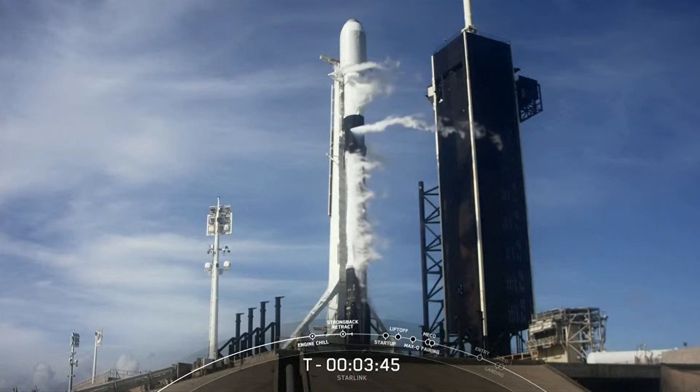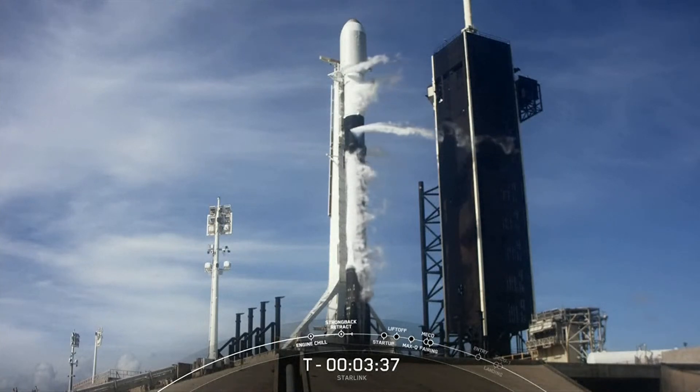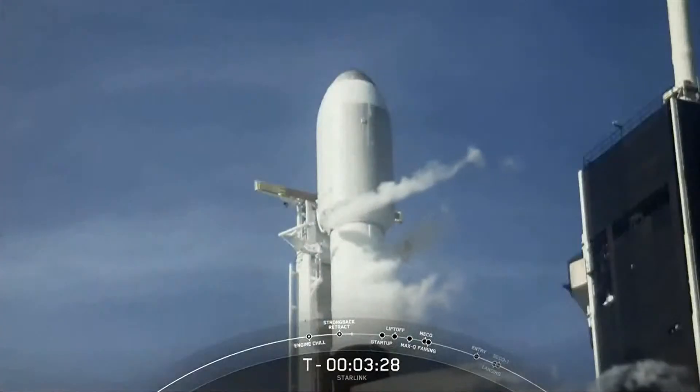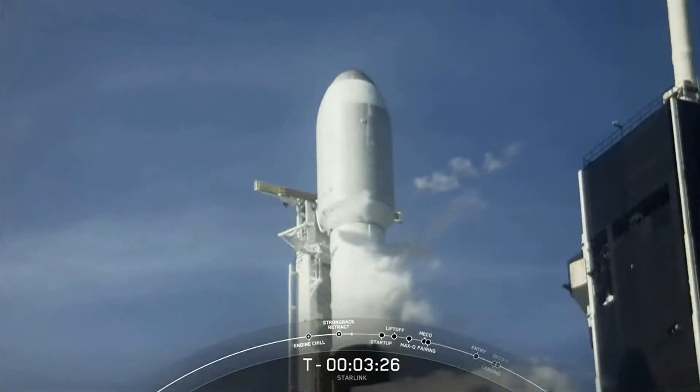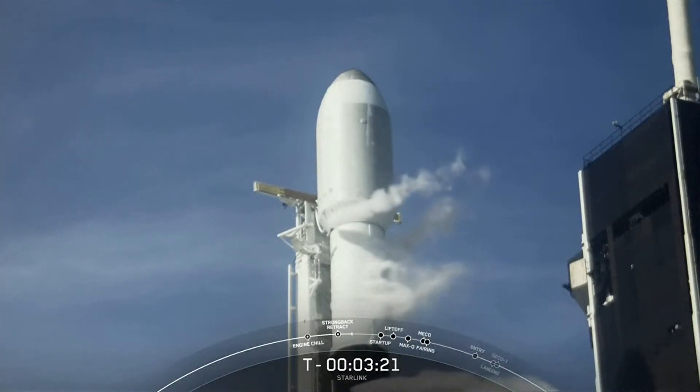In preparation for liftoff, we do have the clamp arms opening up on that transporter erector. And the strong back will be retracting back slightly away from the vehicle. And there you can see a good view of the clamp arms open on that transporter erector.